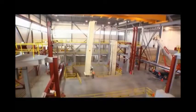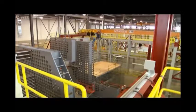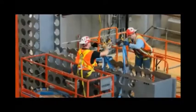Every tower, every wall and corridor, and the enormous reactor face are all built to within a millimeter of the real thing, to give these workers the most realistic training possible.